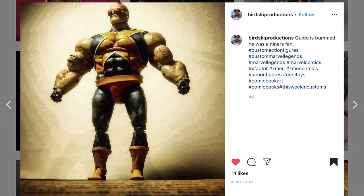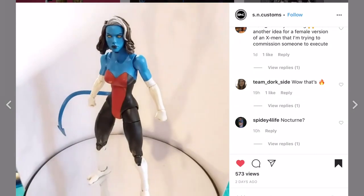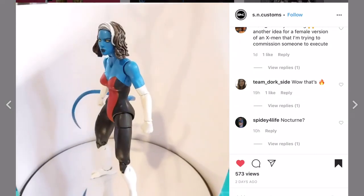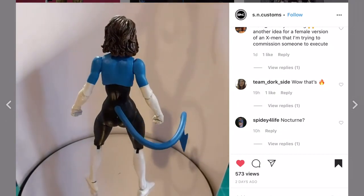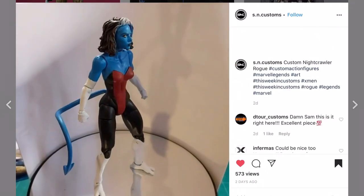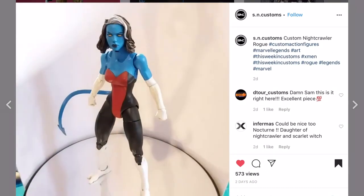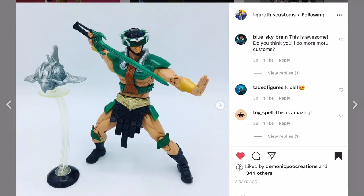Bird Sky Productions with a Strong Guy - I dig it. I like his interpretation. I love this uniform - obviously Hasbro is going to be giving us the other uniform. SN Customs with a Nightcrawler-Rogue mixed-up character - pretty cool, love it.